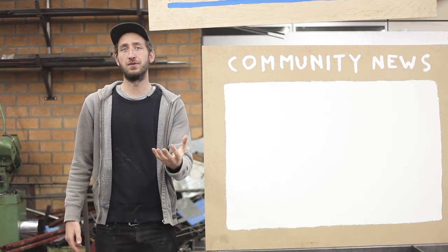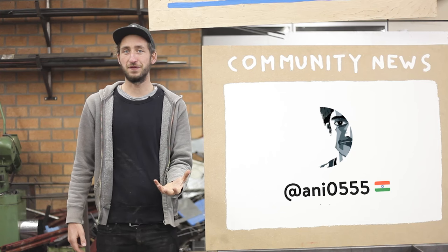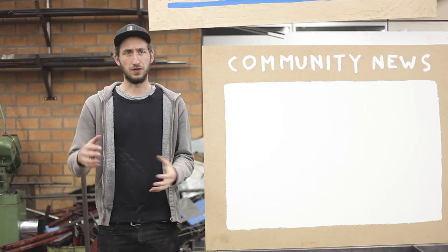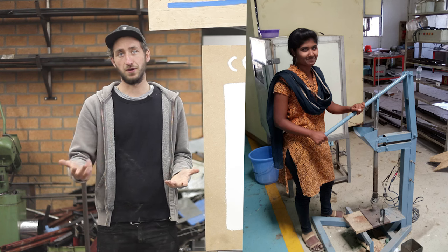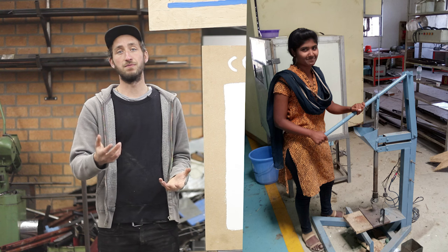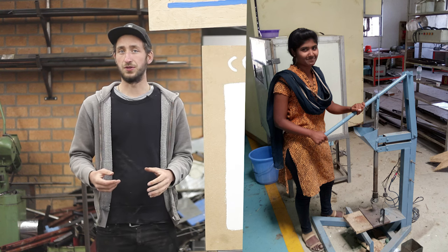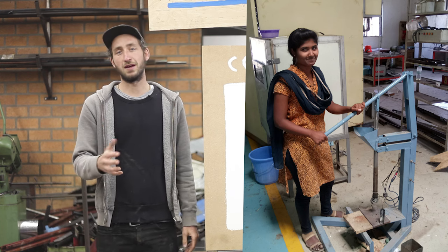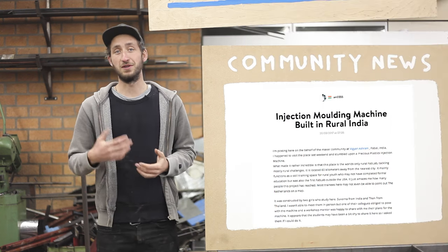We got a message from community member Annie0555, who was visiting super remote areas of India and randomly stumbled upon an injection machine — he recognized it and asked around. It turned out to be built by a few girls from a local school. He asked them to share a picture, but they were kind of shy and weren't sure the machine was good enough, so he posted on their behalf.